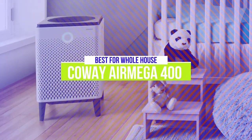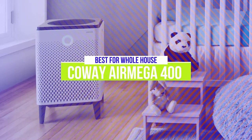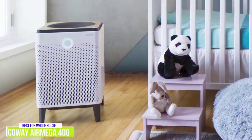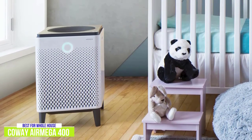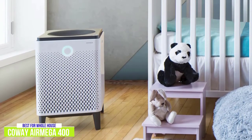The first product on our list is the Coway Air Mega 400 Smart Air Purifier. This is our best air purifier for the whole house. If you want a single purifier that can filter the air of your entire house, you'll want the Coway Air Mega 400 Smart Air Purifier. It costs around $500, so it is a bit of an investment, but when you consider the health benefits of having better air quality in your home, I think it's definitely worth it.